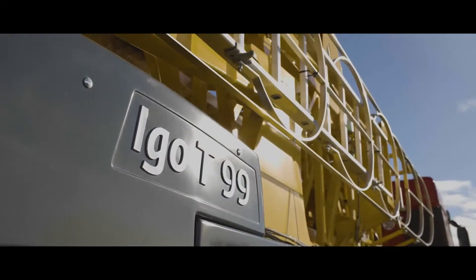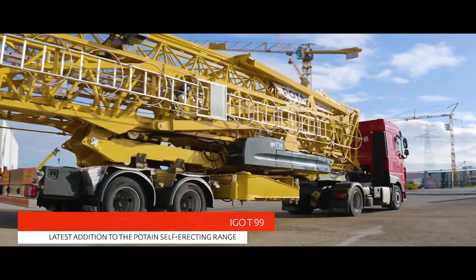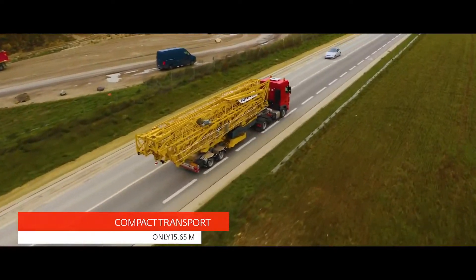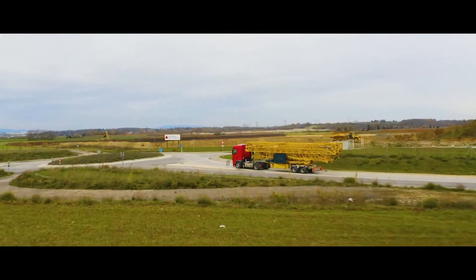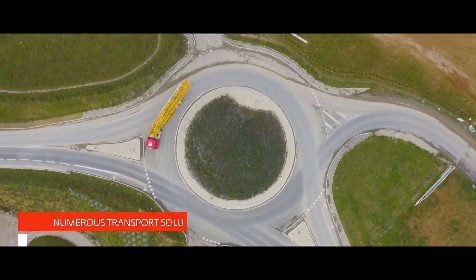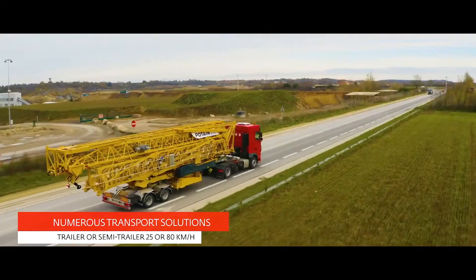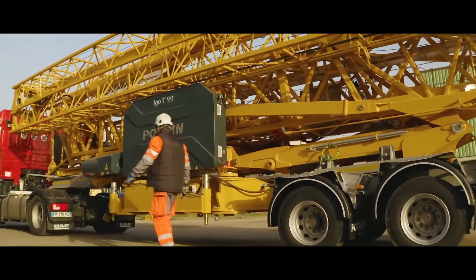Today, we present the latest addition to Potain's self-erecting cranes range: the IGO T-99, a compact and easy-to-transport crane. The mobility of self-erecting cranes is essential to their success, and with Potain's existing 25 km/h and 80 km/h transport solutions compatible with the IGO T-99, no new investment in transport equipment is required.